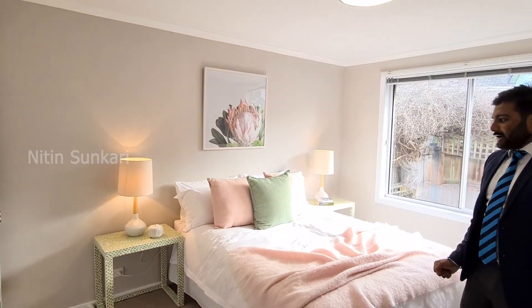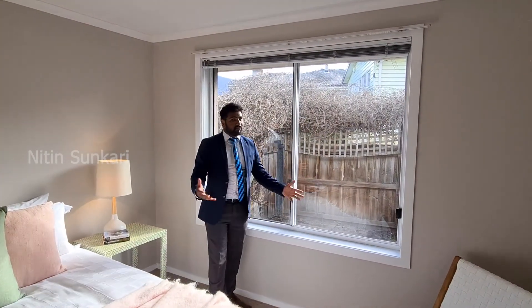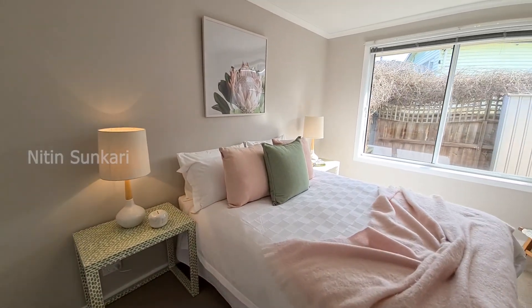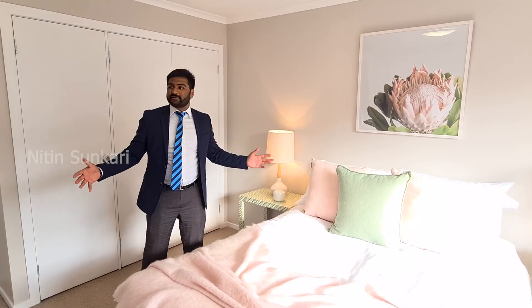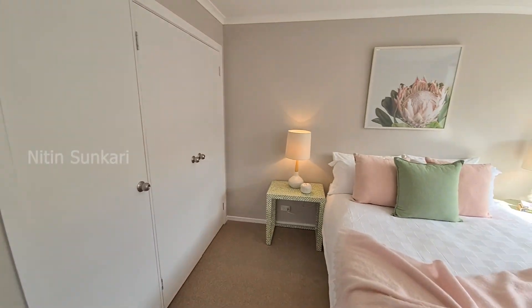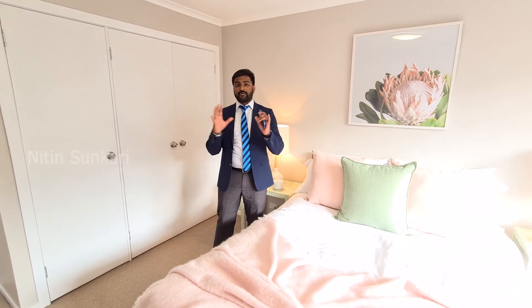This is the second bedroom with amazing views of your own garden, which you can frame however you like. You can use it for your kids, your parents, or as a home office or study. It's an amazing-sized bedroom, which is really rare in suburbs like this, and it has plenty of storage — something that's hard to find in the greater Hobart region.